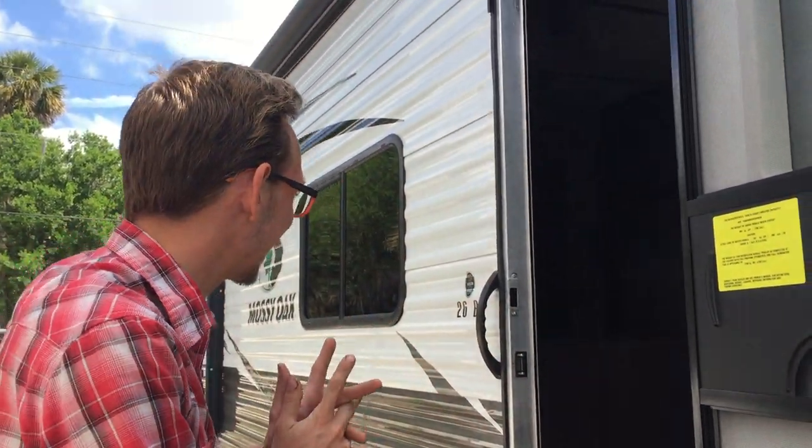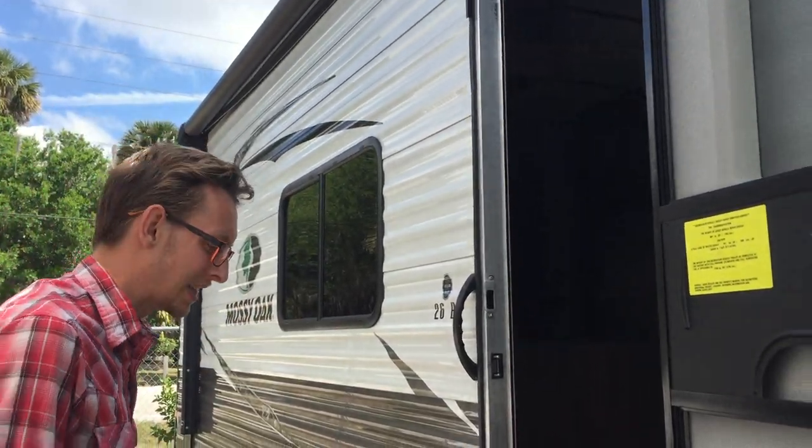My name is Kendall, I'm with Sun Camper RV of Okeechobee, and today I'd like to show you a 2019 Mossy Oak 26BH.